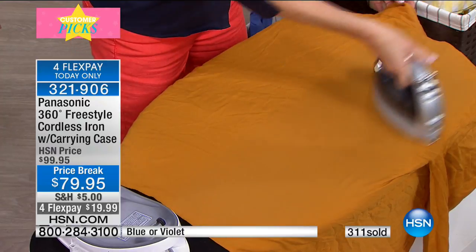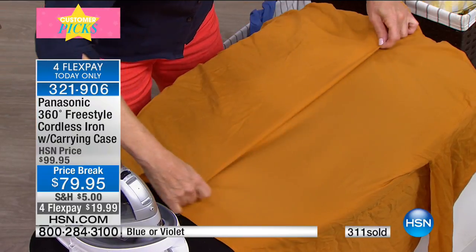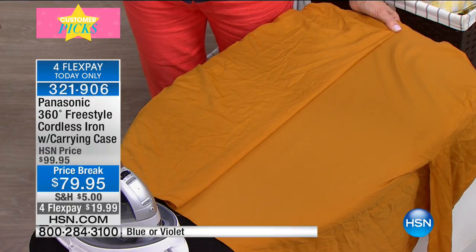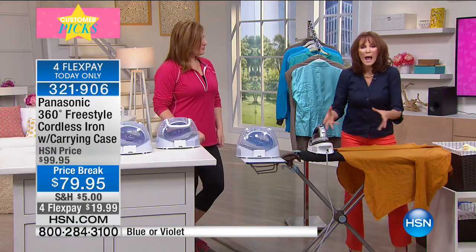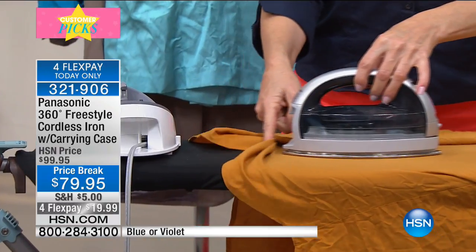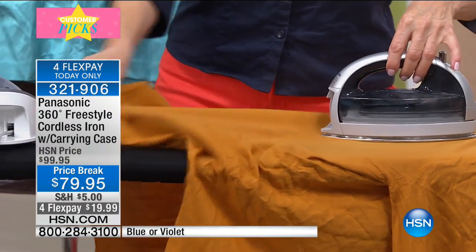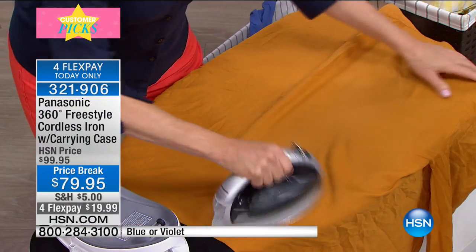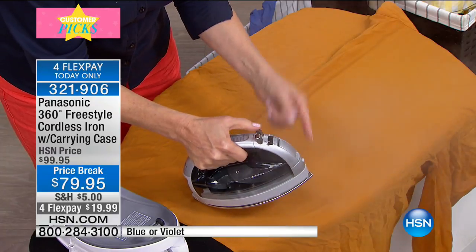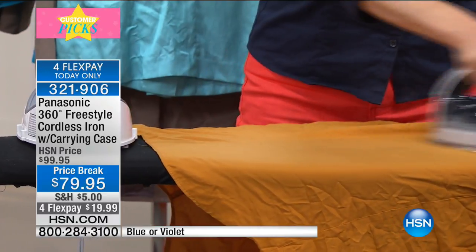If you're tired of irons with cords — kids, pets, animals, that long cord getting stuck — this is your answer. I call it cord confusion: you're ironing and the cord is in the way, dragging and making more wrinkles while you're trying to take out wrinkles. It doesn't make sense. We've solved that with a cordless iron that is still 1,500 watts. And look at that burst of steam.